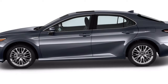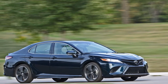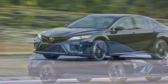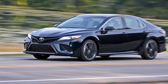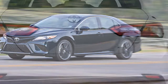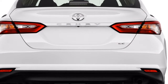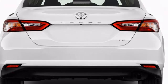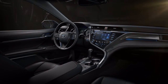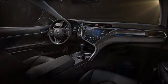Base MSRP for the 2018 Toyota Camry XSE is $29,000. The XSE V6 starts at $34,950. The main available package on the XSE V6 is a driver assistance package, which includes a 360-degree camera, parking sensors, a JBL stereo, and a navigation system for an extra $1,990, bringing the total to $36,940.